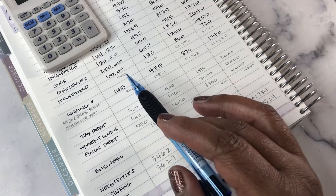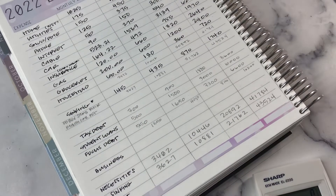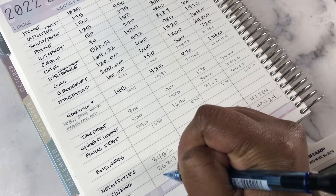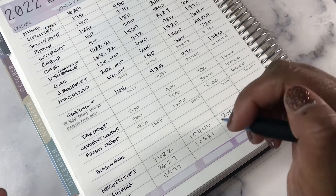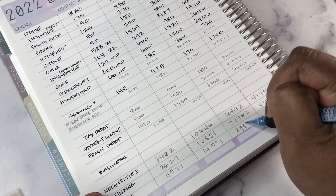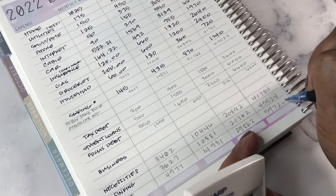Now I'll add necessities, sinking funds, and debt all together. That's $3,482 plus $145 plus $1,350, which equals $4,977. So for three months it would be $14,931; for six months $29,862; and for a year $59,724.